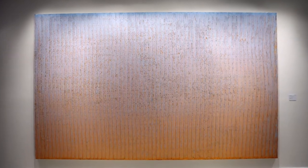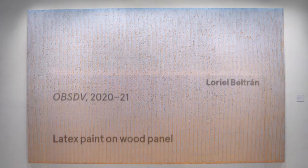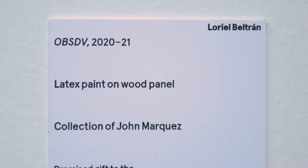This exhibition, Constructed Color by L'Oreal Beltran, also inaugurates MoAD Projects, which encourages and invites local Miami artists to showcase their works at the museum. We're really pleased to have him as our first exhibition for MoAD Projects, especially being that he's an MDC and New World School of the Arts alumnus.